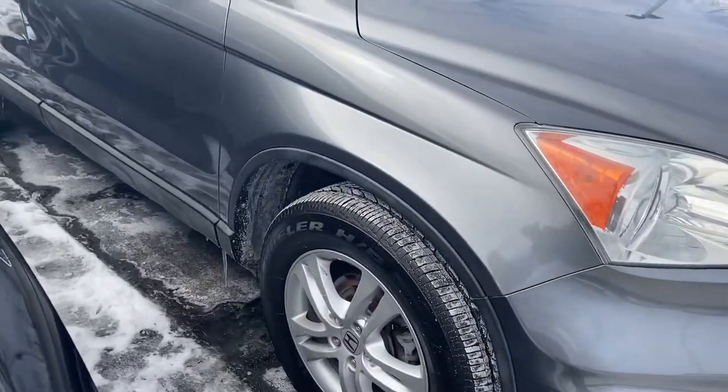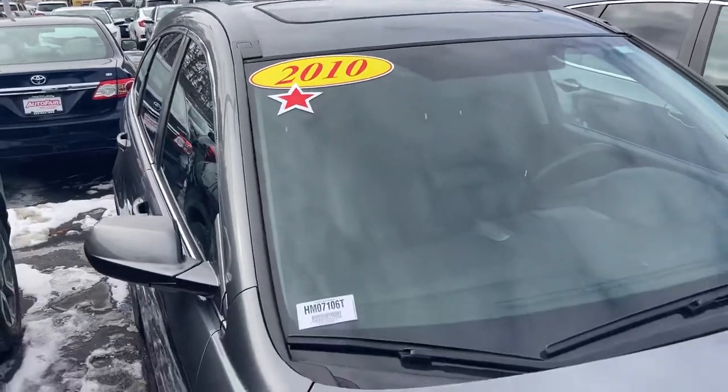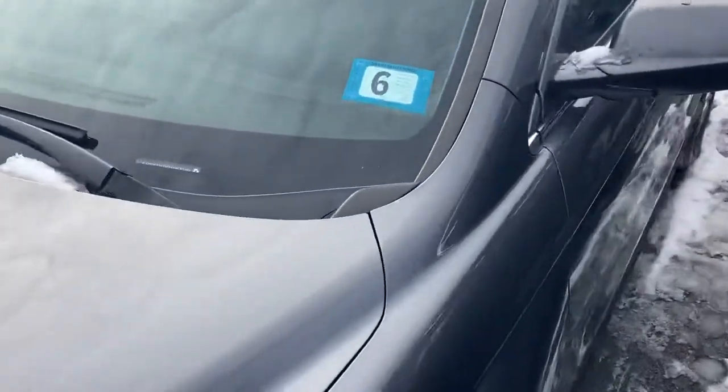Alloy wheels, it has a moonroof, leather heated seats. The car is in mint condition. I don't think it will last through this coming weekend.